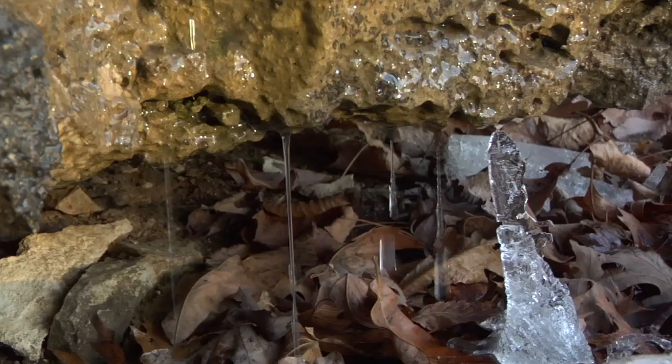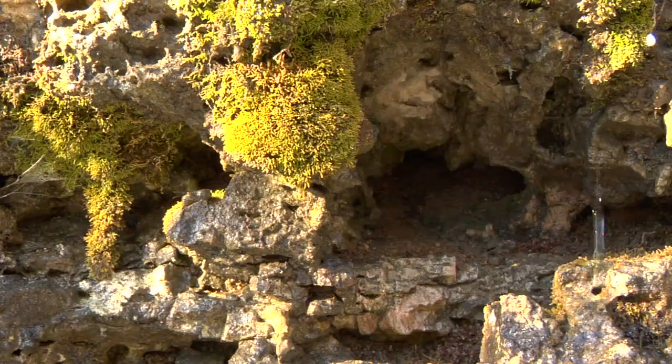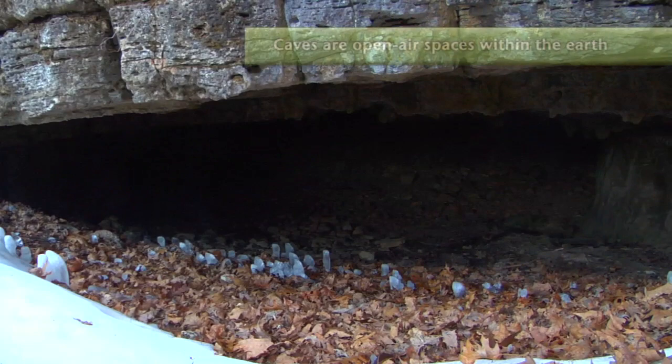Rainwater didn't just erode the land's surface to make rivers. Underground, the ancient layered dolomite rock was also dissolved. Little holes formed, which grew as the water trickled through, and created networks of pipe-like channels. Some became tunnels, which turned into caves.